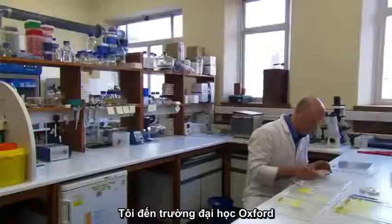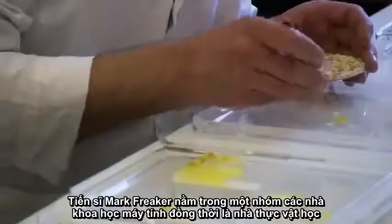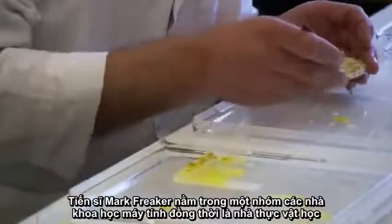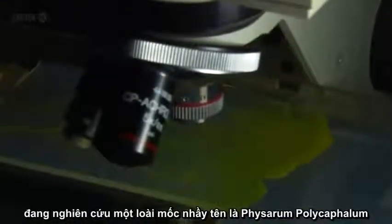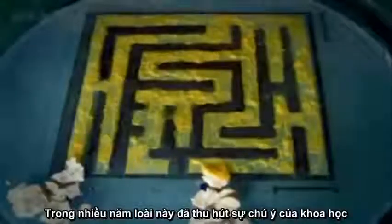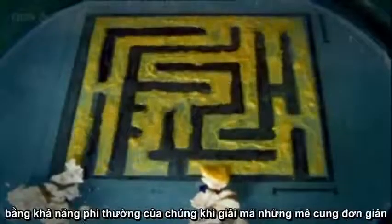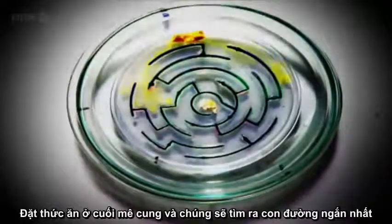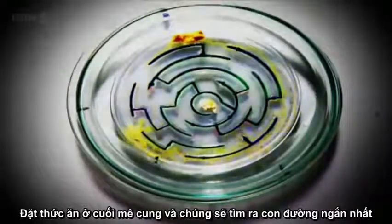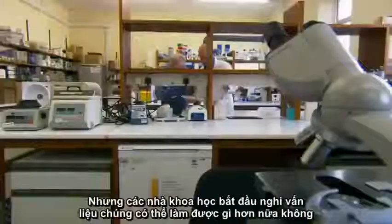At Oxford University, Dr. Mark Fricker is one of a team of botanists and computer scientists studying a species of slime mold called Physarum polycephalum. For years, slime molds have fascinated scientists with their remarkable ability to solve simple mazes. Put food at the end of a maze and the slime mold will find the quickest route through.